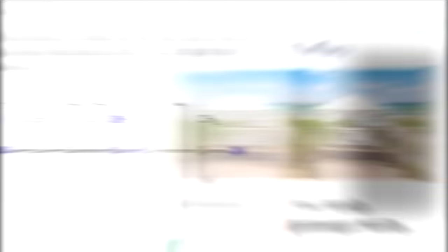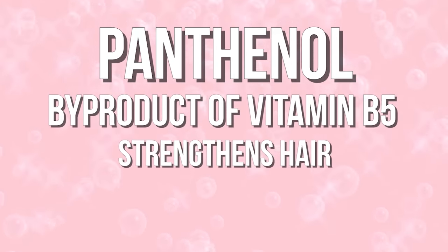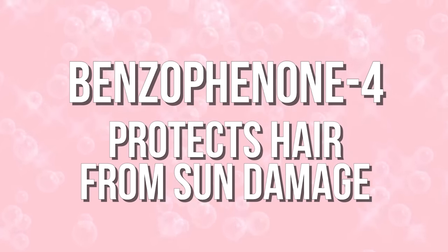According to a blog post by Lab Muffin Beauty Science — I'll link it below — amodimethicone binds to damaged hair, so if any part of your hair is damaged, this heat protectant is going to be amazing. There is also panthenol, a byproduct of vitamin B5, which can help to strengthen your hair, retain moisture, and improve the texture of damaged hair. There's also benzophenone-4, which protects your hair from the sun.